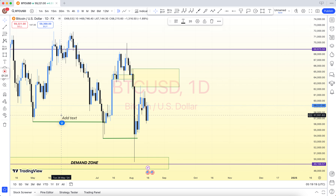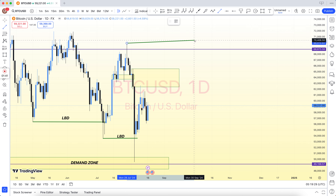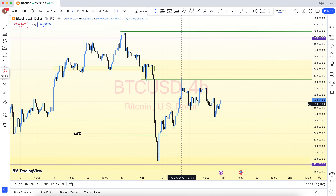Resistance become support, support become resistance, demand area, supply area, bullish engulfing, bearish engulfing, support and resistance, structure breakout, structure breakdown, double top, double bottom, triple top, triple bottom, higher high, lower low, QM level, and there are many more.